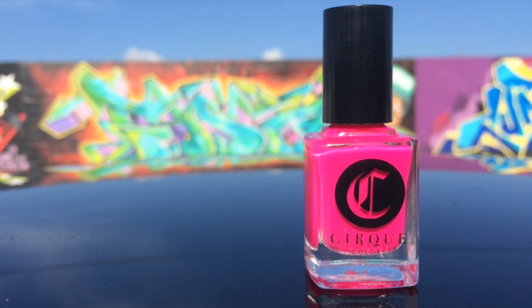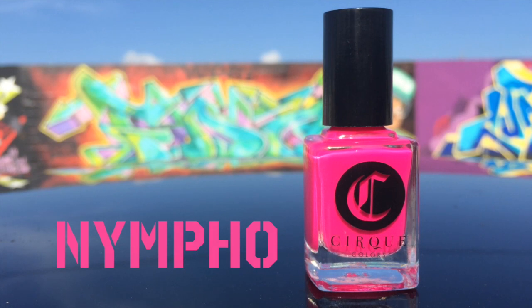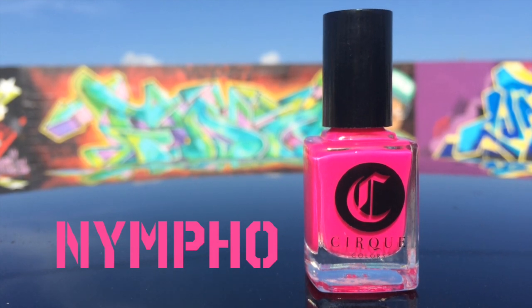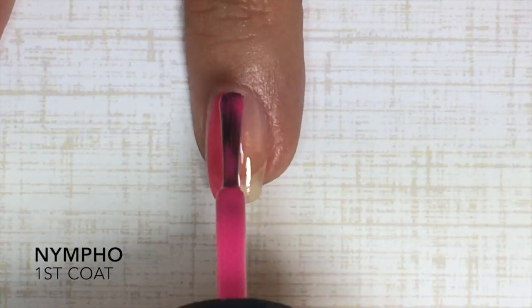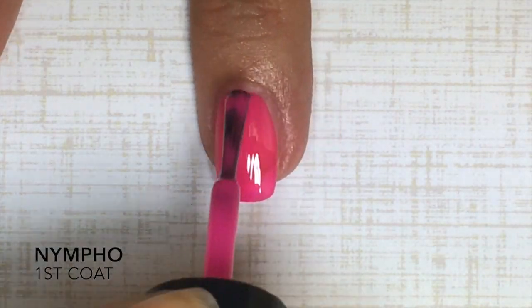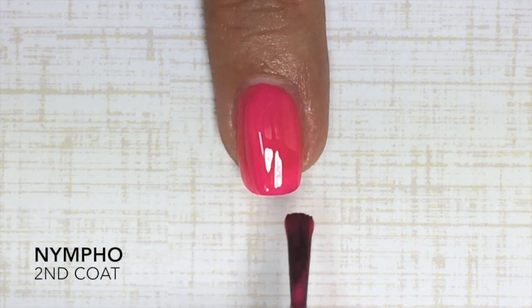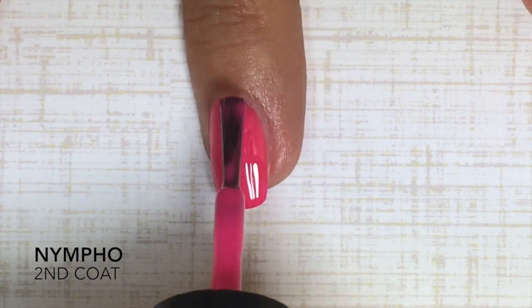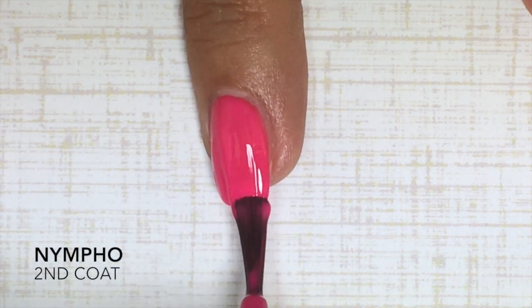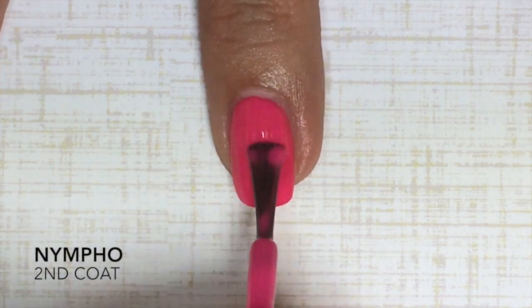Now that you guys have seen a little piece of my city, let's move on to the polish. Let's start with Nympho — this is a gorgeous, amazing hot pink jelly. As you can see, this polish applies like a dream. I normally don't like jelly polish but this one is an exception. It is just so juicy and perfect to work with. It dries matte, so you want to add a glossy topcoat to make that color pop.